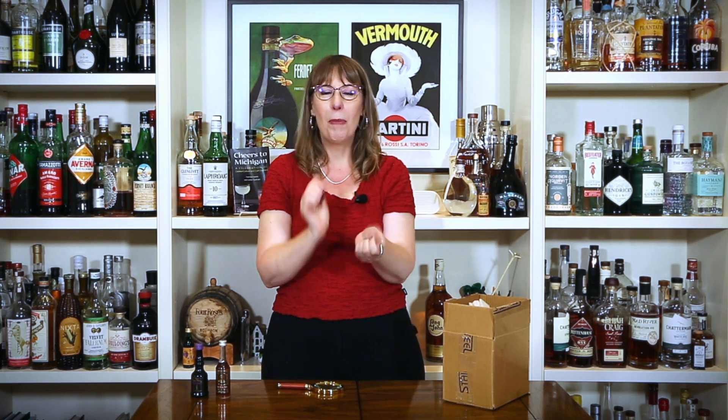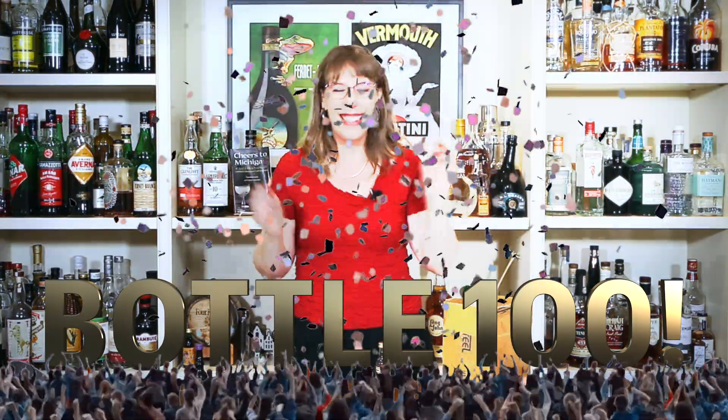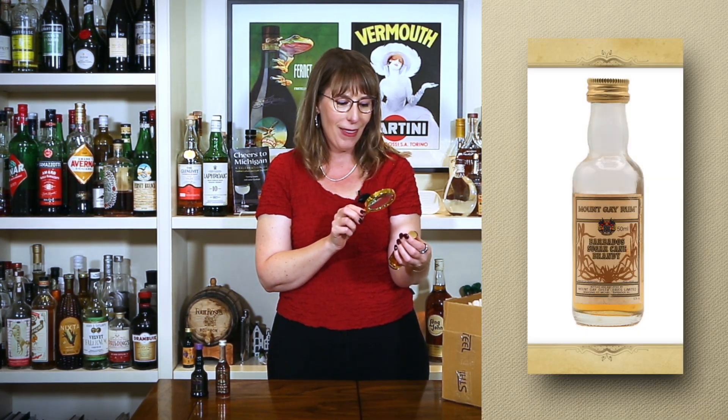I'm not going to count that as bottle number 100 because we've already done it, and I'm not numbering duplicates — that's my strategy. Drumroll please. Bottle number 100 is another rum! Also another rum I am super excited about. This is Mount Gay Rum.